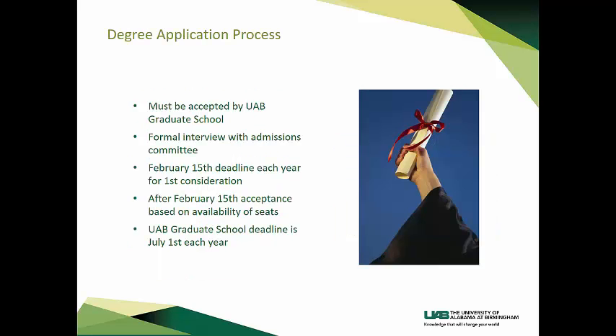For the application process, you must be accepted by the UAB Graduate School. A formal interview with the Admissions Committee must be done before acceptance into the program. There is a February 15th deadline each year for first consideration. After February 15th, acceptance is based on availability of seats. The UAB Graduate School deadline is July 1st each year.